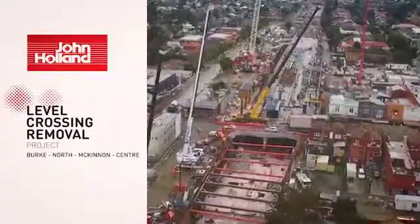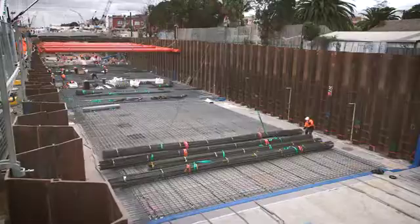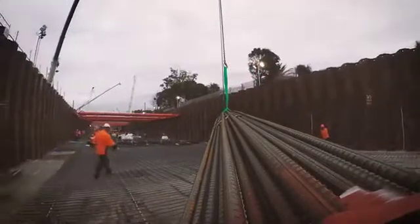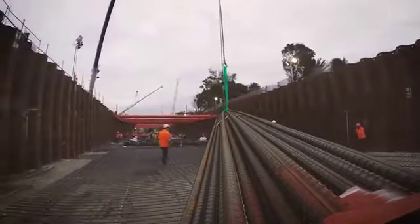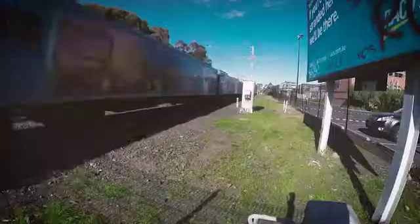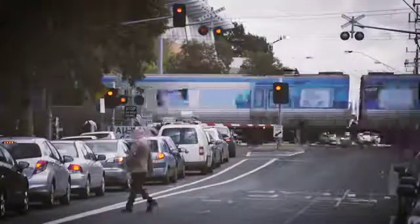Projects like John Holland's Level Crossings Replacement Project — a time-critical removal of two rail crossings in Bentley and McKinnon in Victoria, involving VicRoads, Metro Trains, and KBR Consulting Engineers. The job involved the replacement of level crossings at ground level to eliminate traffic congestion at busy intersections.